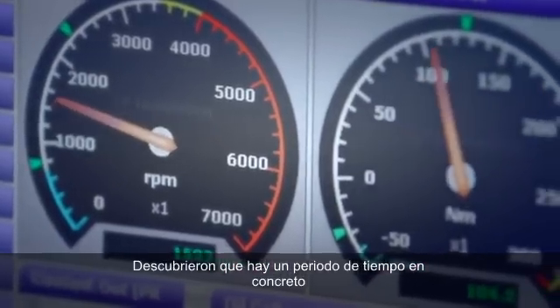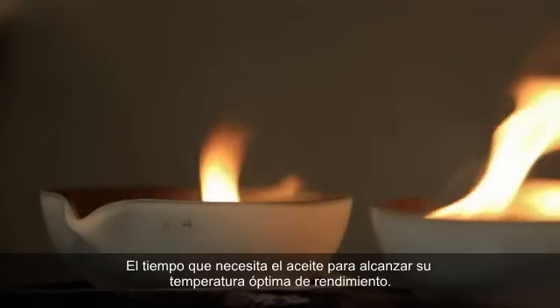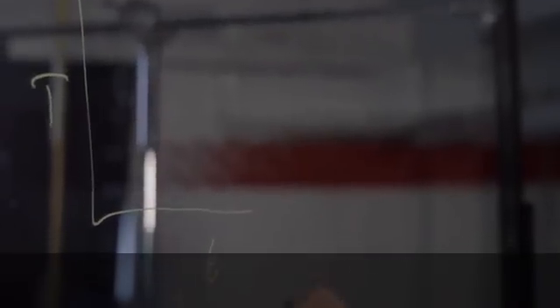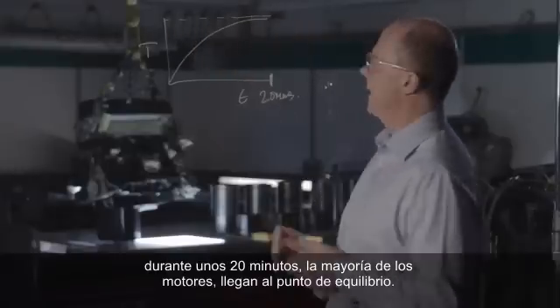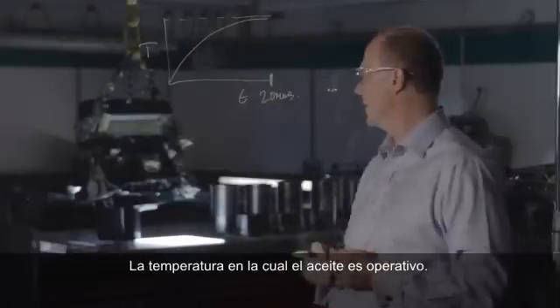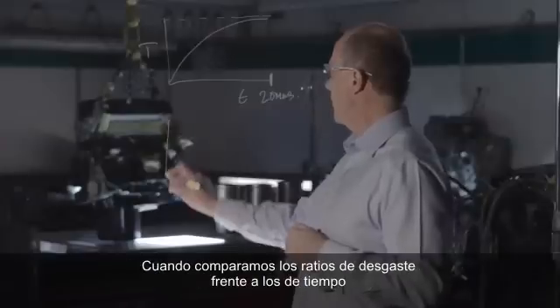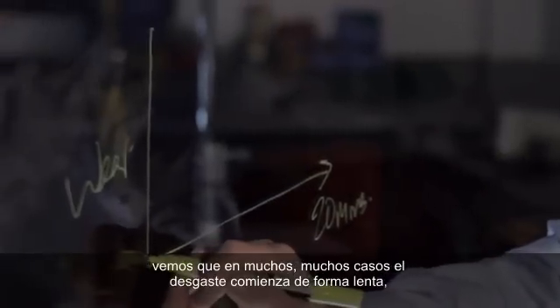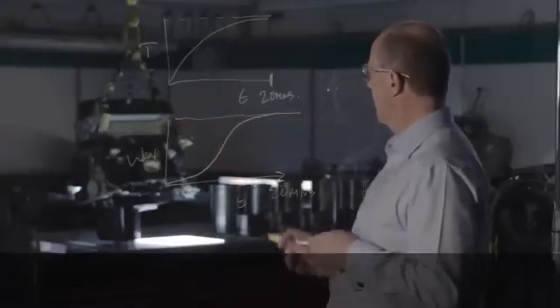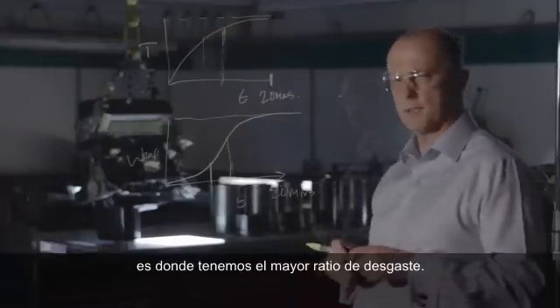They've discovered there's a particular period of time when engine wear is at its worst — the warm-up period, the time it takes your oil to reach its optimum operating temperature. By about 20 minutes, most engines have equilibrated at their designed oil operating temperature. Looking at wear rates against that same time axis, we see that in many cases the wear starts at a low level, increases rapidly, and then levels out. Right in the middle of the warm-up episode is the highest rate of wear.